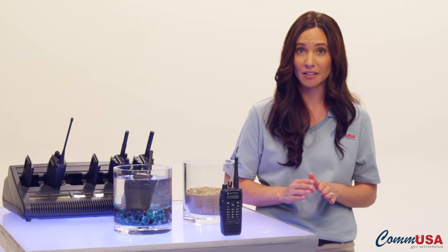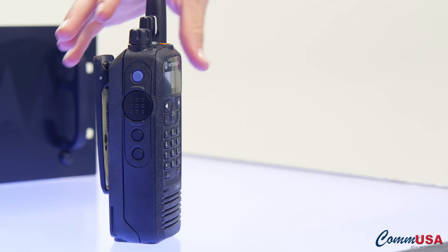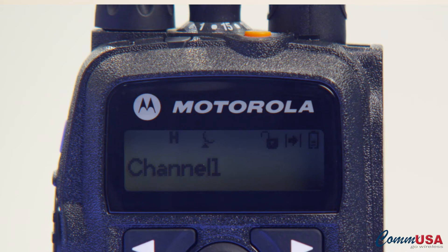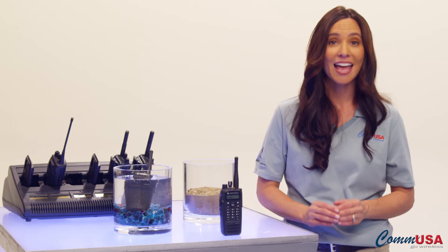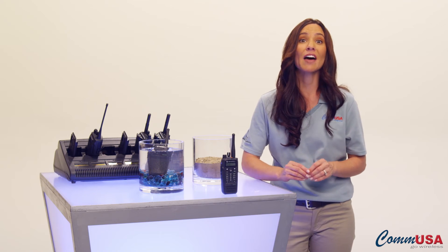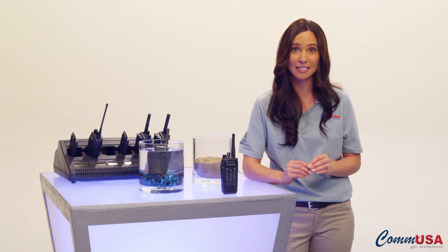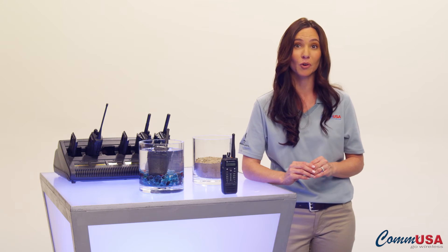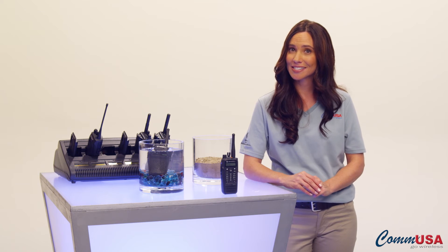The Moto Turbo XPR 6550 has text messaging capabilities, a full keypad with easy-to-touch buttons, five programmable buttons, and a clear, readable two-line display. The XPR 6550 supports up to 1,000 channels, and the XPR 6350 can support up to 32. They both have a transmit interrupt feature so critical communications can be received without delay, basic or enhanced privacy functions with built-in scrambling for increased security, emergency signaling, and an emergency button.